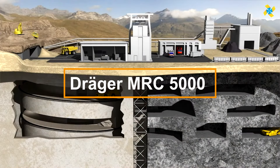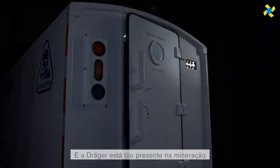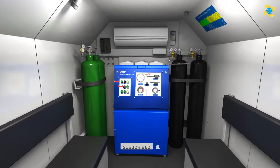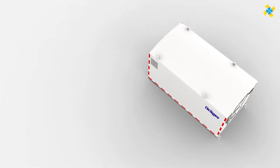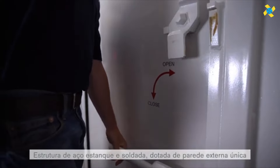The solutions from the DGA team are similar to the shelters seen in the Fallout game series, but more compact and specifically designed for mining installations during emergencies. The top-tier MRC 5000 model can accommodate up to 20 people and operate autonomously for 96 hours. Oxygen is supplied via cylinders, and a regenerative unit efficiently removes carbon dioxide, maintaining positive air pressure.